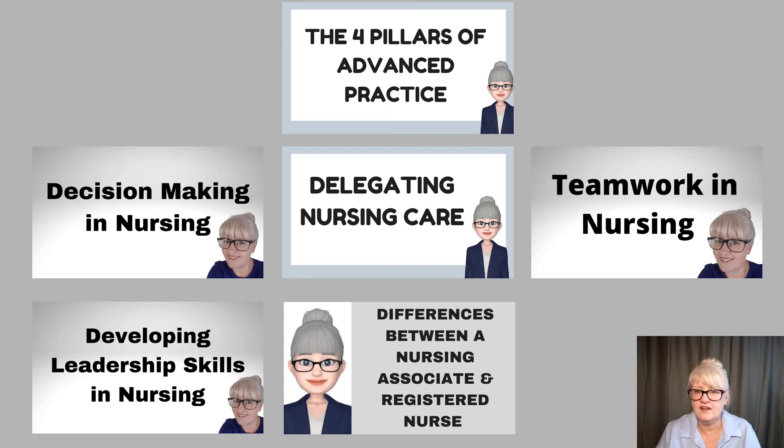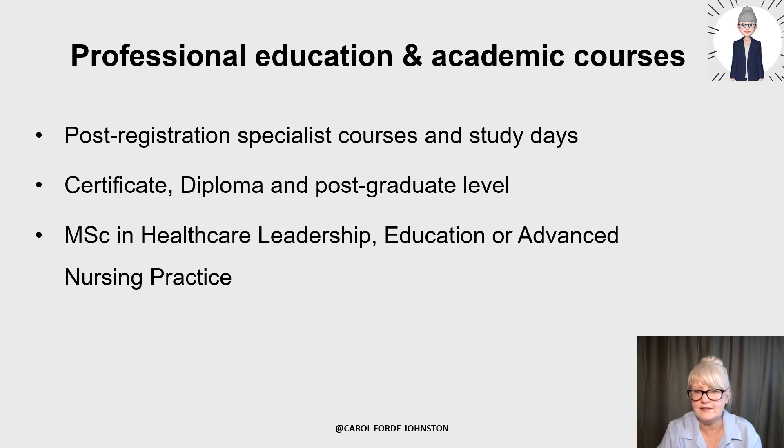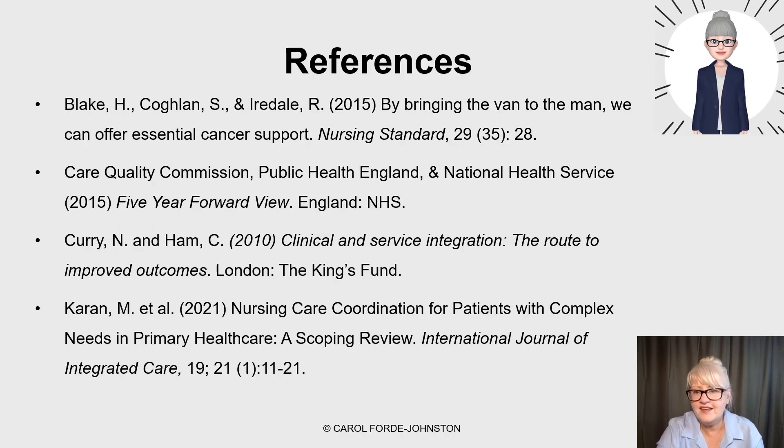I have some videos you might find useful such as decision making, delegating, teamwork, developing leadership skills, the four pillars of advancing practice, and the differences between support worker roles and a registered nurse. Hopefully you'll find some of those helpful on my YouTube channel. Finally, professional education and academic courses will help develop your competence in any field of nursing — look at what's available for post-registration specialist courses, study days, certificate, diploma, or postgraduate level courses, and masters in healthcare leadership, education, or advanced nursing practice.